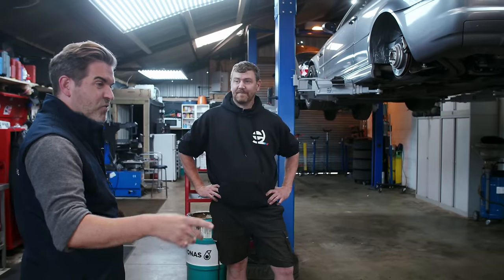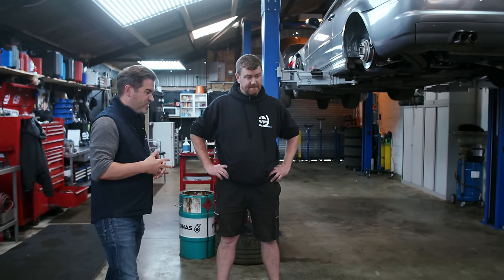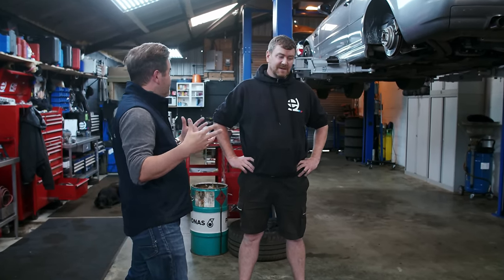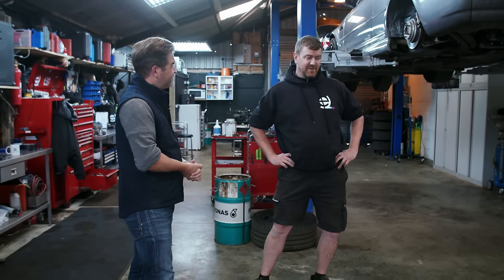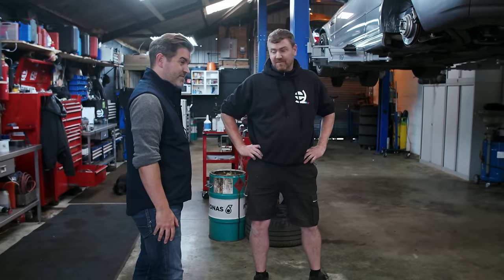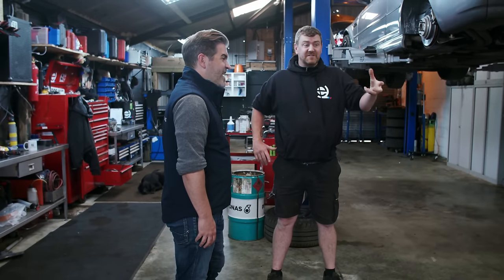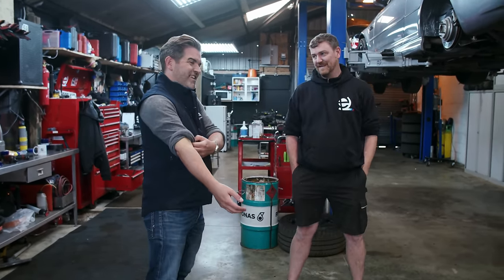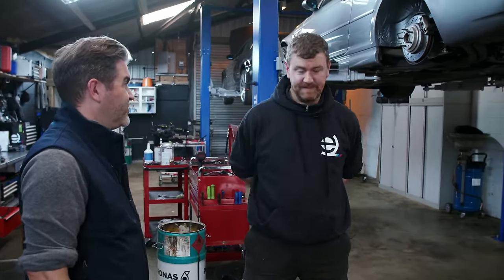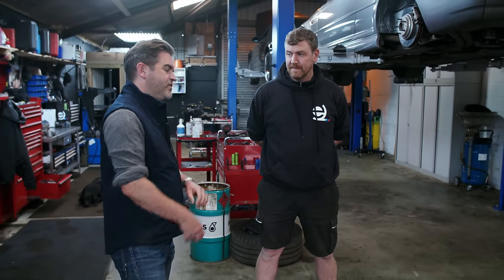Before we delve into what to look out for when buying one, what is it about these cars that endears them to petrol heads? It's basically the last naturally aspirated six-cylinder BMW M car - we'll not see another naturally aspirated six-cylinder again, unfortunately. The noise, the sound from the exhaust is a big thing. It's that era of BMW, and we've gone into turbos now, so it's a very different feel.